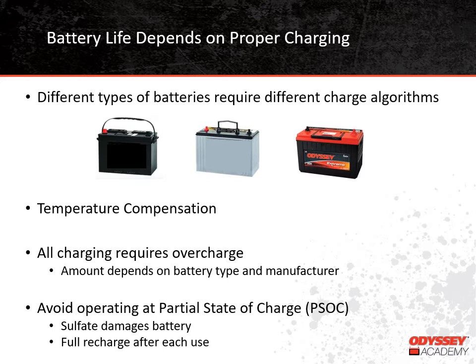Since each battery type requires a different charge algorithm, it's never a good idea to mix battery types in the same application. For example, if you have a system with more than one absorbed glass mat battery and one fails, and you happen to have a spare flooded battery that would fit — it's not a good idea to put the flooded battery in there, because both batteries can't be properly charged using the same charging system.